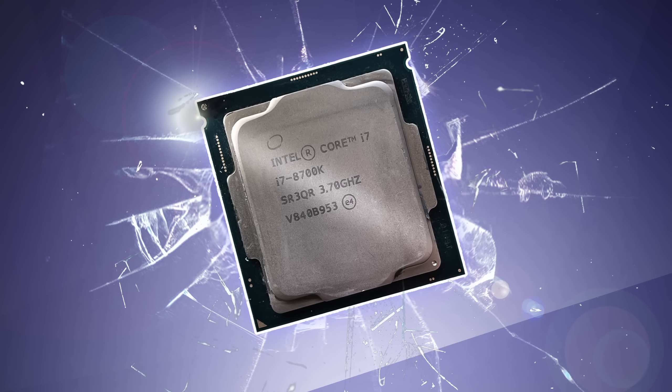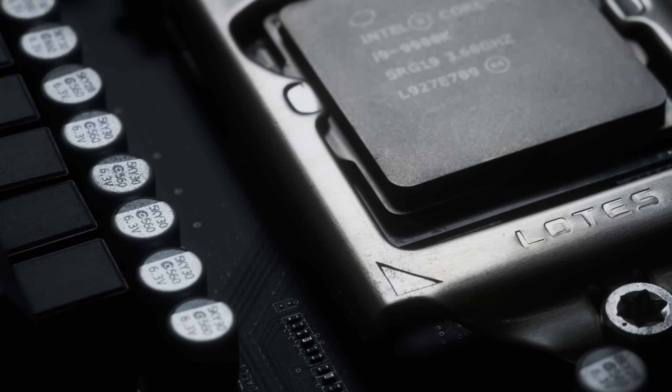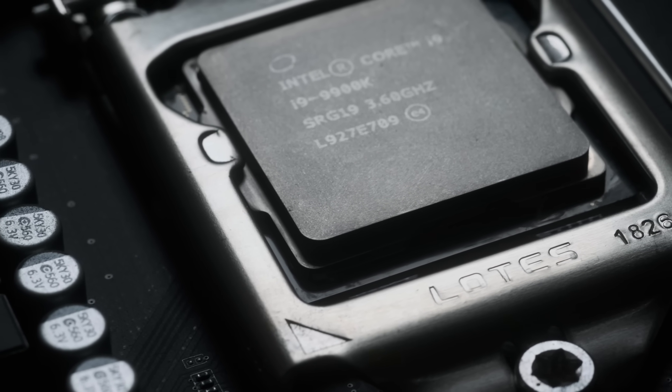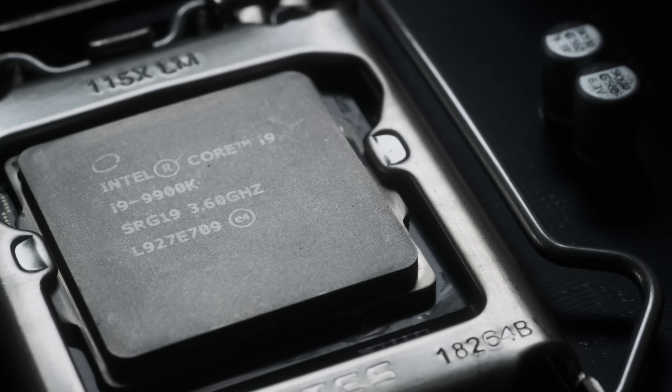That being said, Coffee Lake has proven to be holding its own in 2023, and 8 cores and 16 threads are still nothing to sneeze at. Could it be that the i9-9900K is more than just a number?